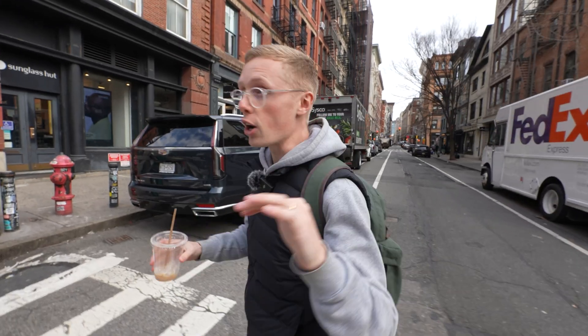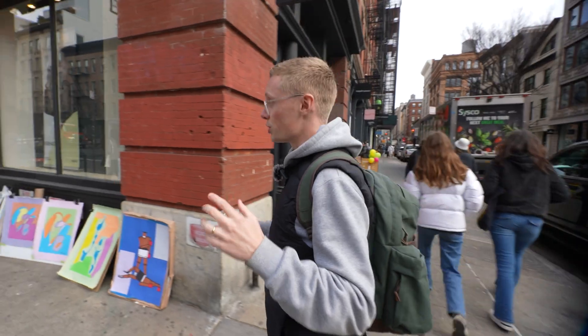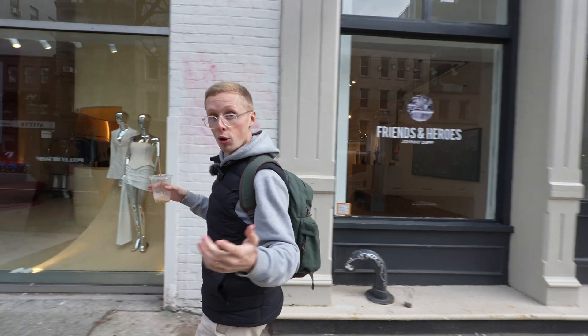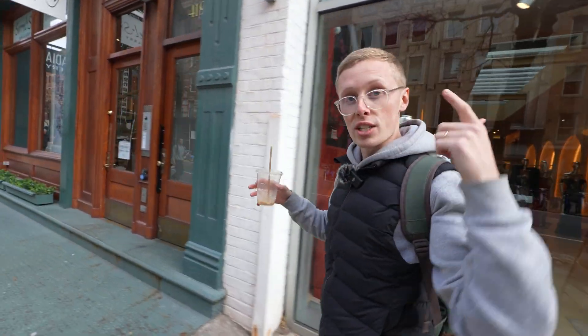Speaking of giveaway — completely forgot. Keychron have been kind enough to give me a keyboard to give away to you guys. Shout out Keychron, thank you so much for always supporting the channel, you guys are legends. If you want to win the Keychron keyboard, comment down below which one's your fave. I'll choose a winner and we'll get them to send it straight out to you.